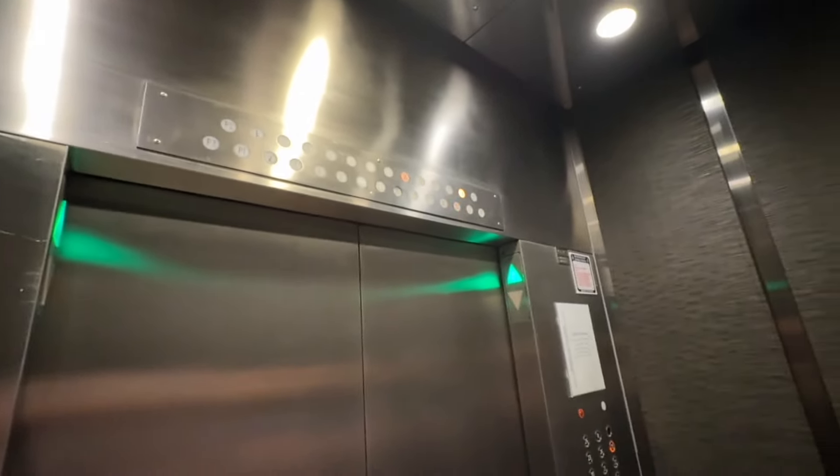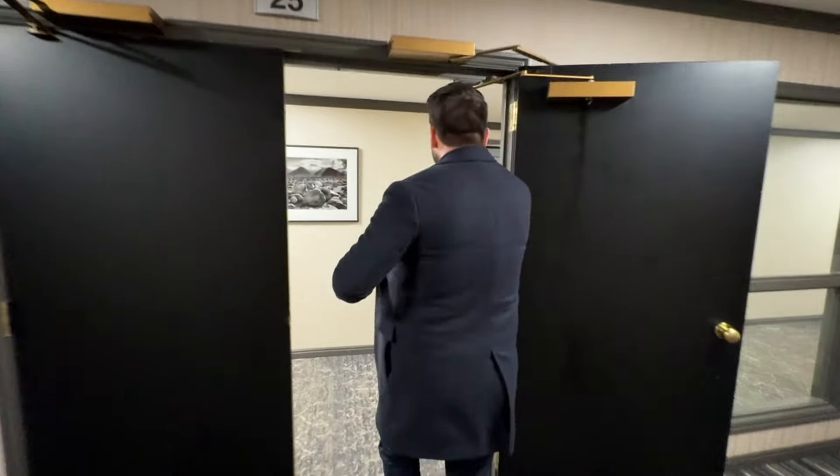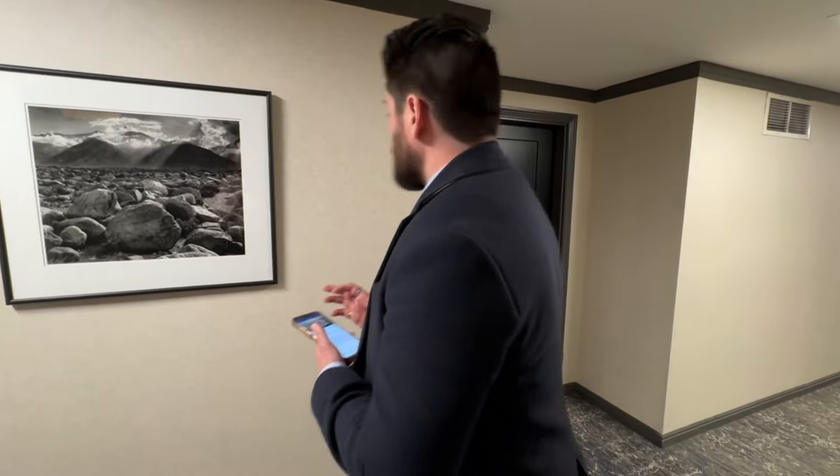Floors 20, 21, 22, 23, 24, and 25. There's only two more levels — I guess it's 26 and then the roof. Floor 25, and we're going to unit 2502.